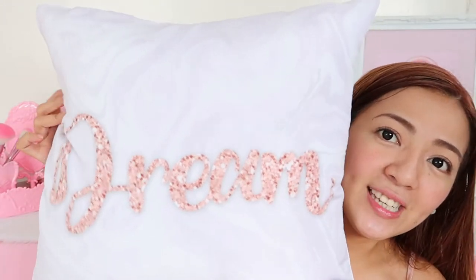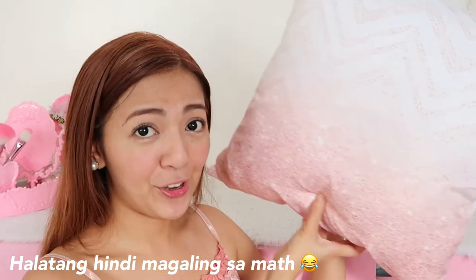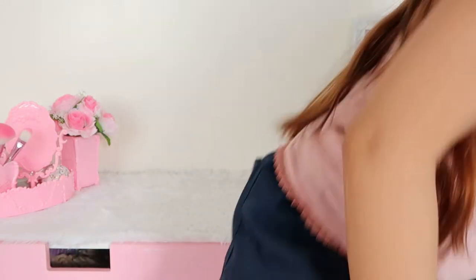Here's the design. The first one says 'Dream,' and the rest have rose gold accents and marble designs. Technically, I spent around P250 for a nice decorative throw pillow. It's perfect for your bed or sala if your house theme is rose gold. I want to do a room makeover with a rose gold and marble theme. This is my favorite.